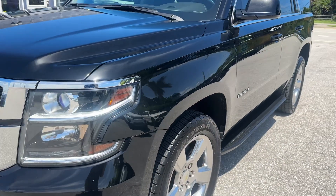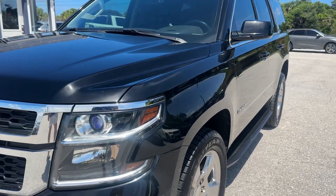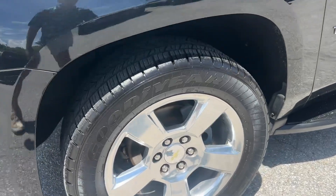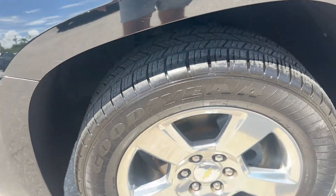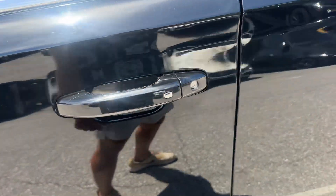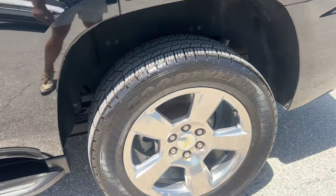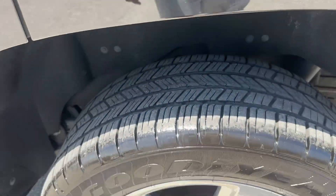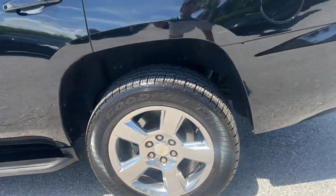Looking down the driver's side, I don't see any major body damage. I don't see any door dings. Your driver's side front wheel has lots of tread left on the tire, no issues, no curb rash. Looks like maybe a little bit of paint fade on the door handle. Driver's side rear wheel — again, lots of tread on the tire and no curb rash on that wheel.